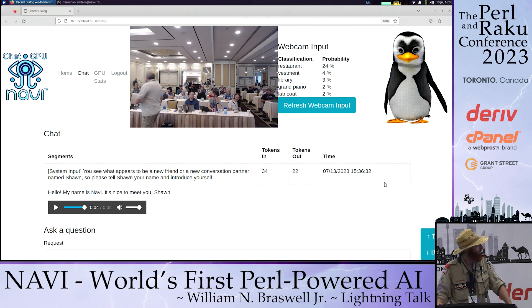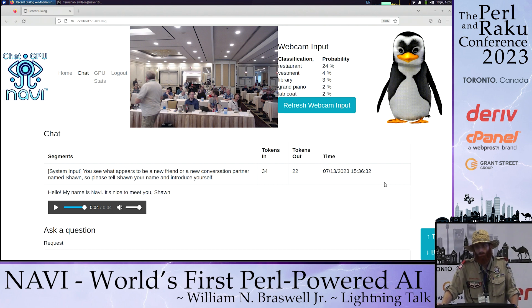We are here to introduce you to the world's first Pearl-powered AI. If you have not met her already, this is Navi. She is a virtual penguin. By my estimation, she is as intelligent as an 18 to 25-year-old human being who happens to know everything that was ever written on the internet. So she's quite smart.